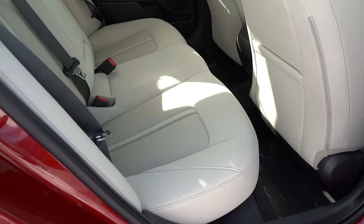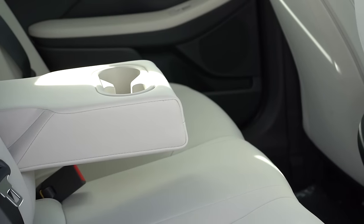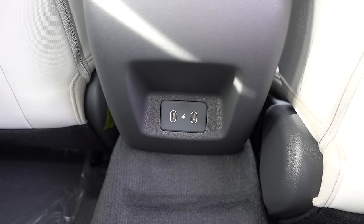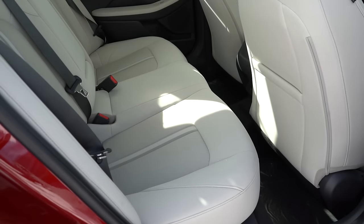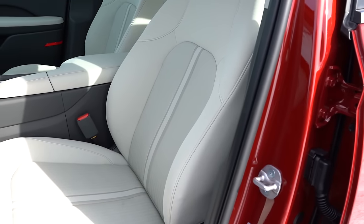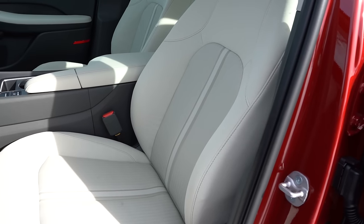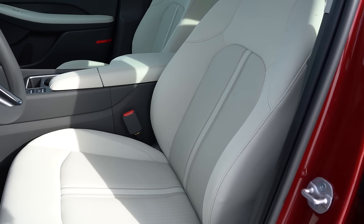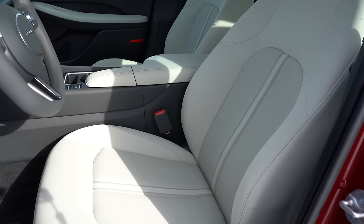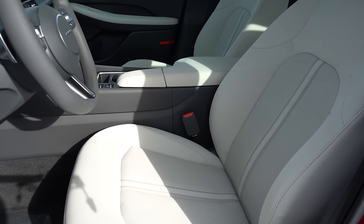Rear legroom comes in at 34.8 inches. For reference, I'm an even six feet tall and this is how much space I have back there. Rear center armrest with cup holders comes standard, as do USB charging ports for both SEL and N-Line. Rear ventilation unfortunately only comes on the N-Line — I wish they had it on the SEL, as that was a big one for me. Moving up front, the SEL gets cloth seating with an eight-way power driver seat standard across the board, along with heated front seats.